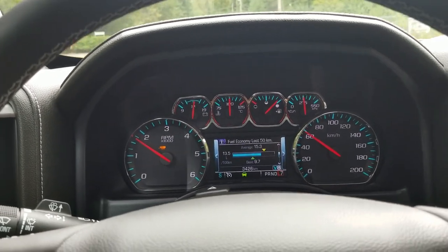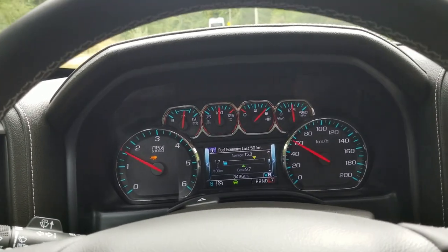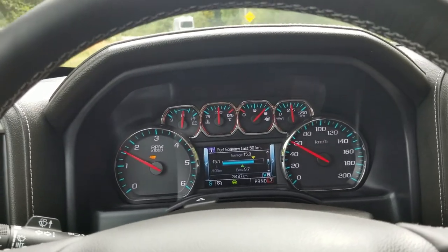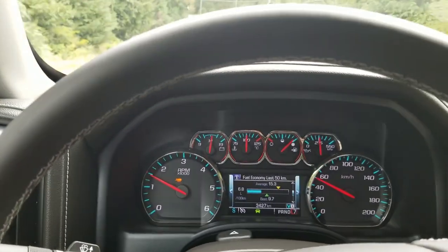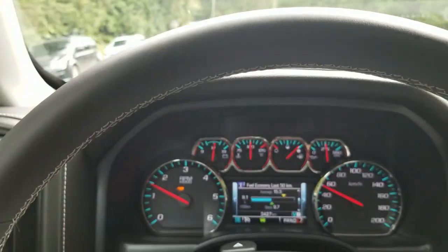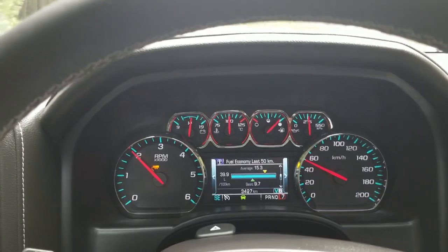Hopefully this gives some insight to folks looking at getting a GM 6.2 engine and what kind of performance you might see towing. I'm really happy with the performance of the vehicle — it definitely has lots of power, no shortage of power. Thanks for watching!